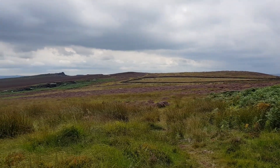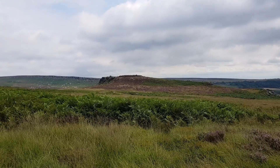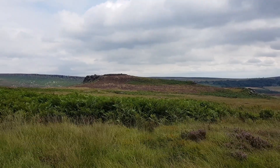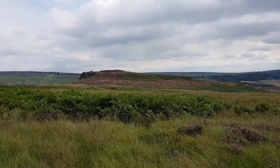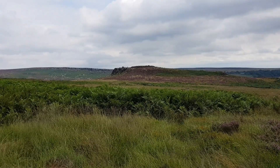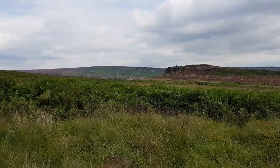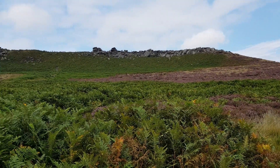We're on Hathersage Moor and I'm just heading towards Carl's Wark, which I'm just about to pan around onto now. Carl's Wark, with its embankments and cliffs, has been interpreted as an Iron Age hillfort. You can see the stone wall built up there. We're going to head down that way and climb to the top of Carl's Wark.